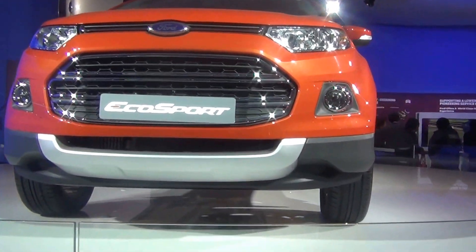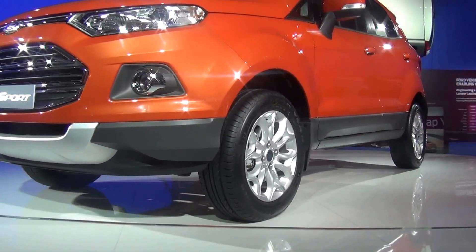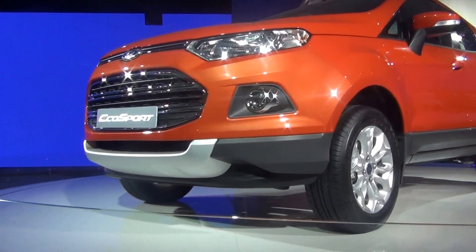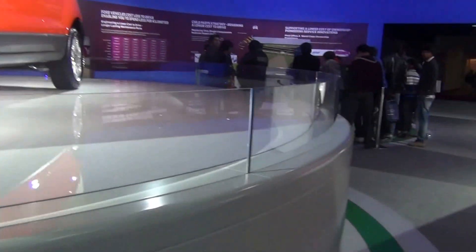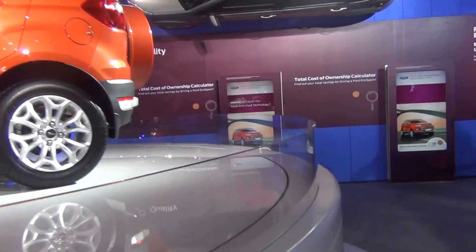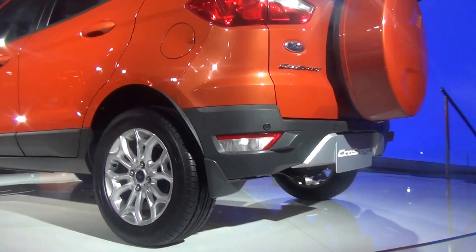The last Auto Expo saw this EcoSport being showcased. You can refer to the 2012 Auto Expo YouTube channel to see this particular EcoSport being showcased. Subsequently, Ford launched it at a relatively later stage, and since then the EcoSport has done fairly well in the Indian market and been received quite well.